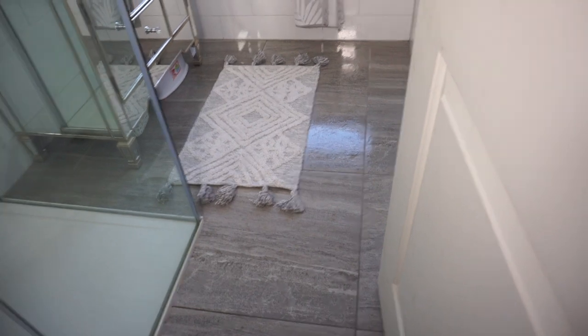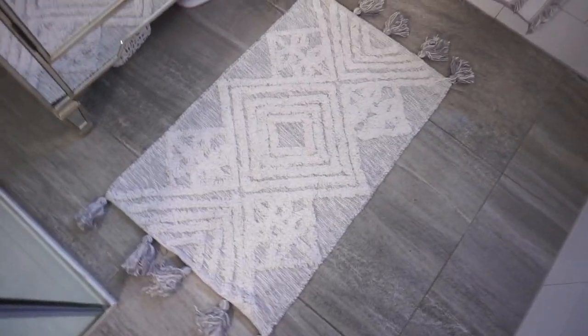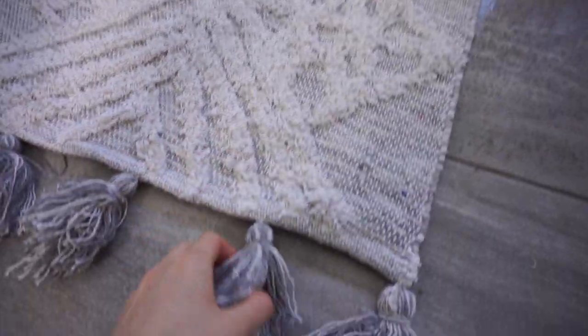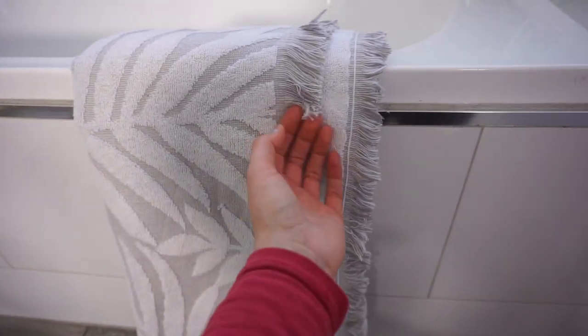Another way to decorate your bathroom is by using decorative mats and decorative towels. This is such an easy and practical way to inject color into your bathroom. If you don't have the money to buy all new towels, I'd suggest buying just one single decorative towel — placing it on your towel rail draws the eye to the nice-looking towel rather than older, more worn ones.